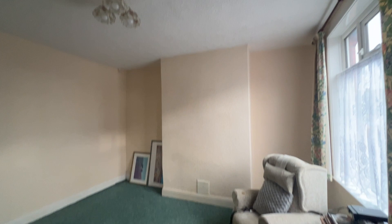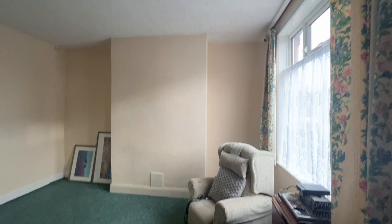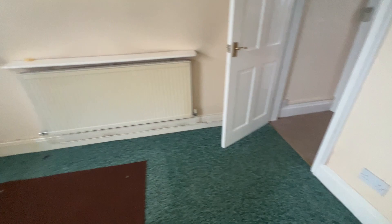Taking us into the lounge — lovely big rooms in this house as you can see. There's a warm rented radiator and UPVC double glazed window. The enclosed staircase leads to the upper landing; please note the stairlift will be removed in due course.